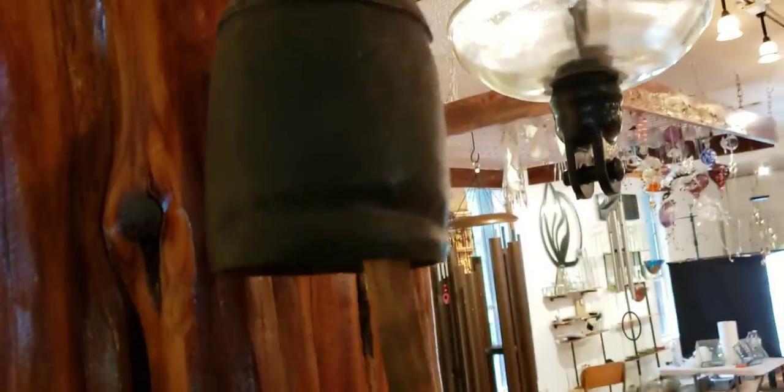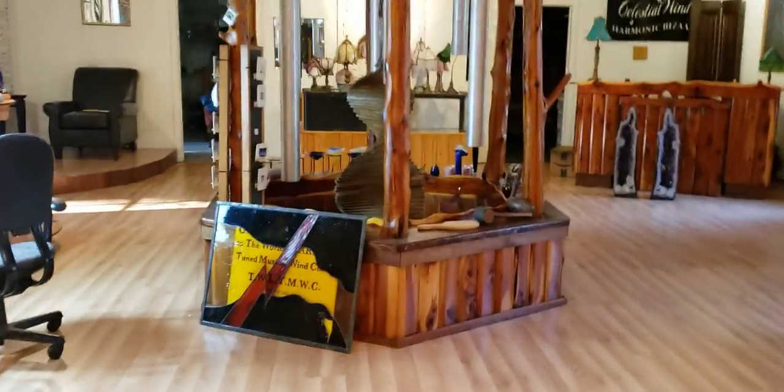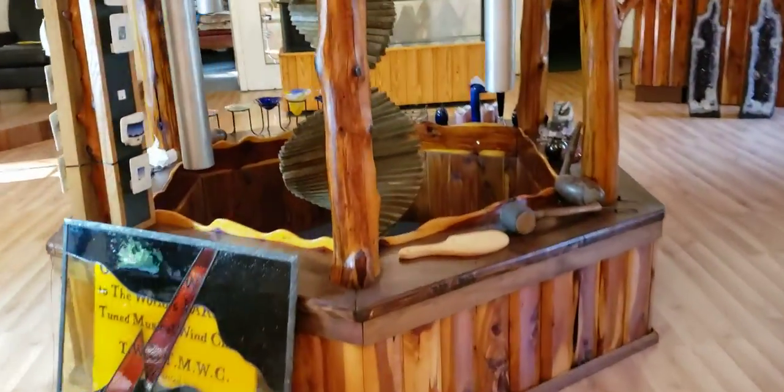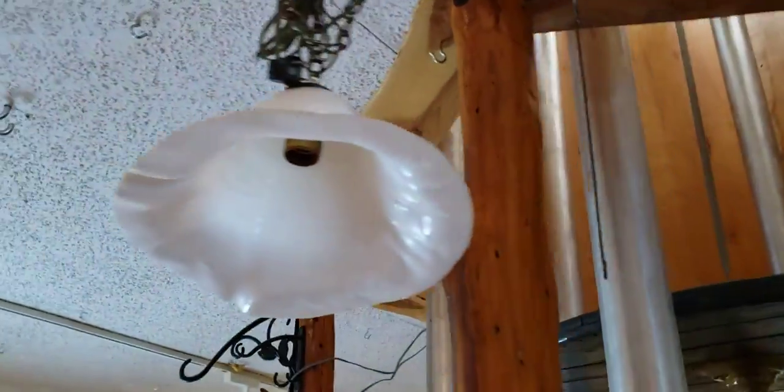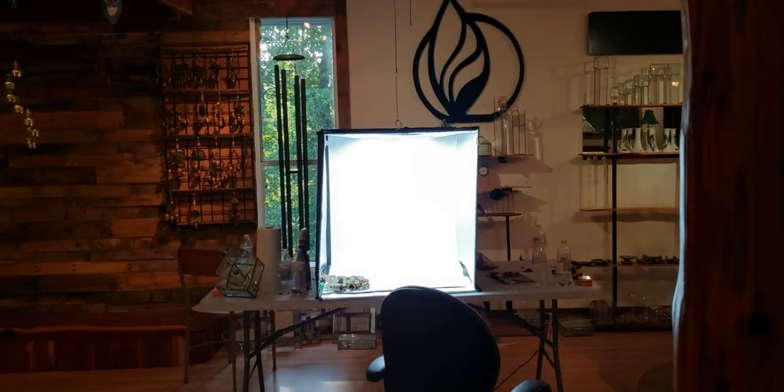We got our specific tune chimes. Trust me — hearing nothing but wind chimes 24-7 this week, it's been driving me a little mad. Thank you guys for watching, and you guys have a good day.